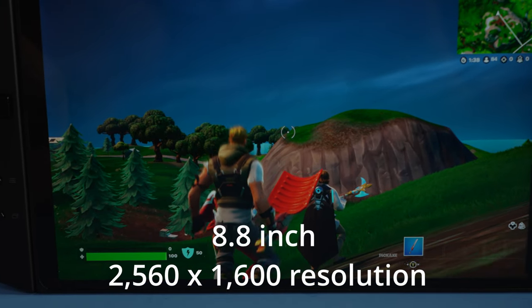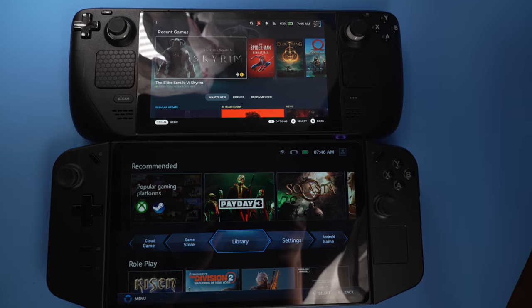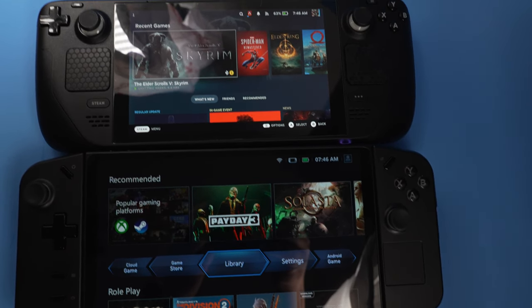It has a higher resolution screen, higher refresh rate, and an extreme amount of power that's going to be able to take your FPS higher than any other device. The Steam Deck is fantastic and it still has a lot of things that I like better than this new release. But in terms of raw power, screen size, and screen refresh rate, this thing is still king.